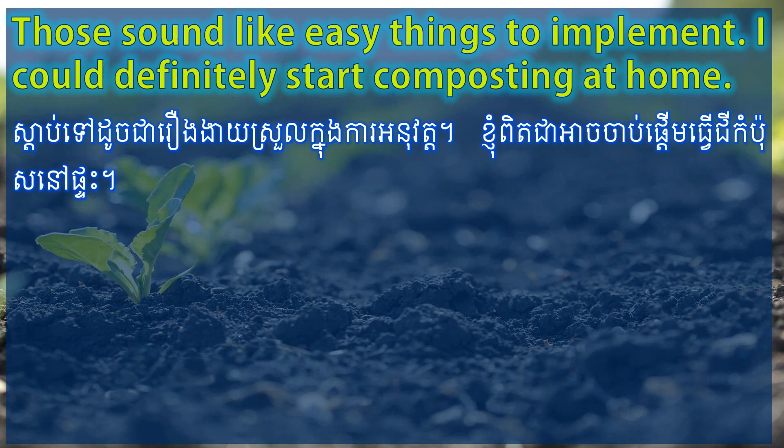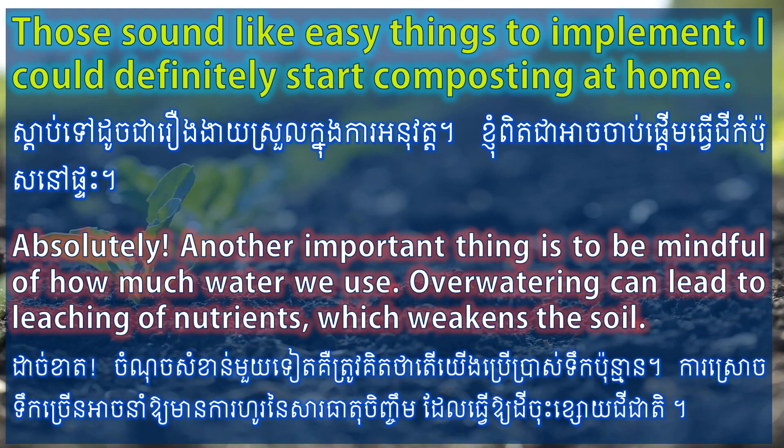Those sound like easy things to implement. I could definitely start composting at home. Absolutely. Another important thing is to be mindful of how much water we use. Overwatering can lead to leaching of nutrients, which weakens the soil.